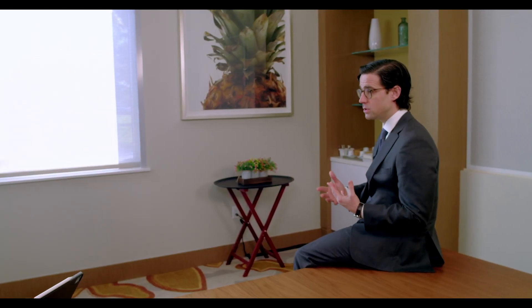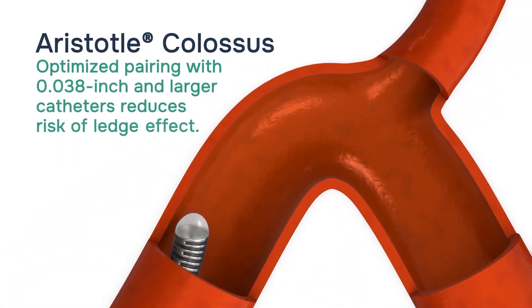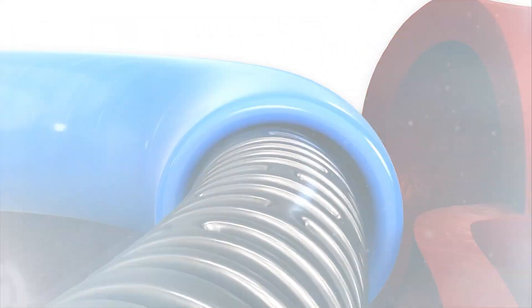We have 78% deliverability and 76% aspiration ability, so there's always room to improve. For deliverability, we've already started investigating using the new Aristotle 35 wire — a bigger wire provides more support and better ledge mitigation compared to the 24. We're already enrolling patients in a registry to investigate that, and we also need to think about improved aspiration methods to allow this technique to shine even more.